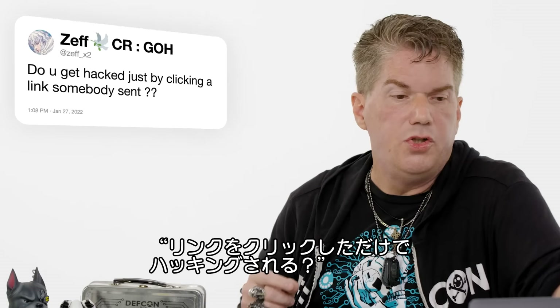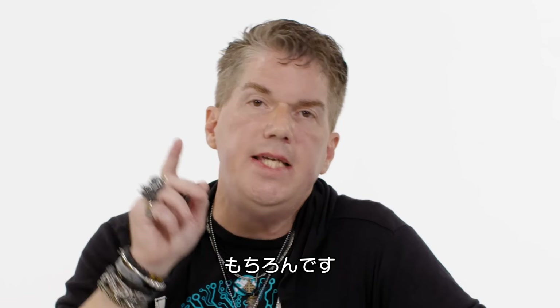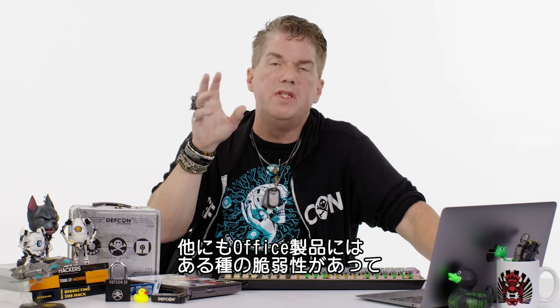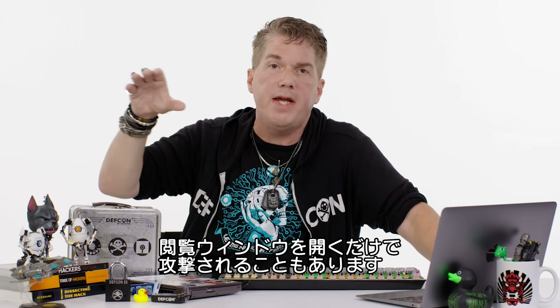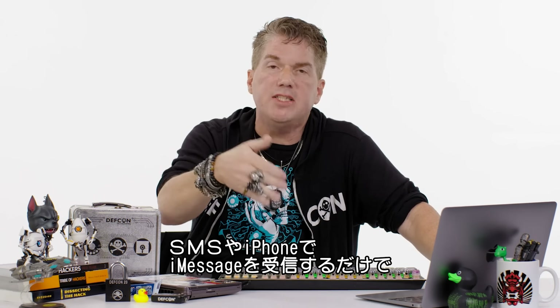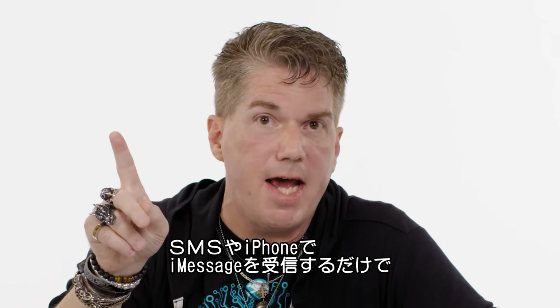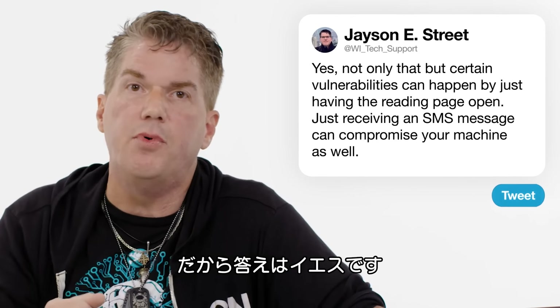At Zefx2: do you get hacked just by clicking a link somebody sent? Yes. Not only that, but there have been certain vulnerabilities in Office products where just having the reading pane open would attack your machine. Just receiving an SMS message or iMessage on an Apple phone would compromise your machine. So yes, it is just that simple.